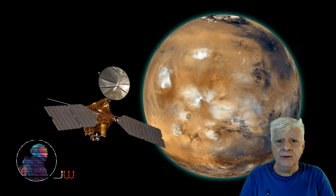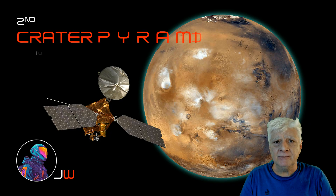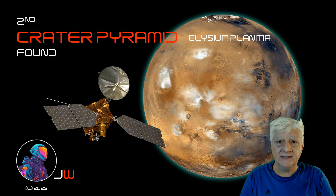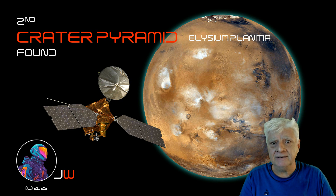Hello everybody, John here. We're back in orbit around Mars with the Mars Reconnaissance Orbiter. I'll be showing you two context camera photographs in this video. Many of you may be familiar with the so-called Crater Pyramid located in Acidalia Planitia. Well folks, I've found what looks like a second one. This one's located in Elysium Planitia.